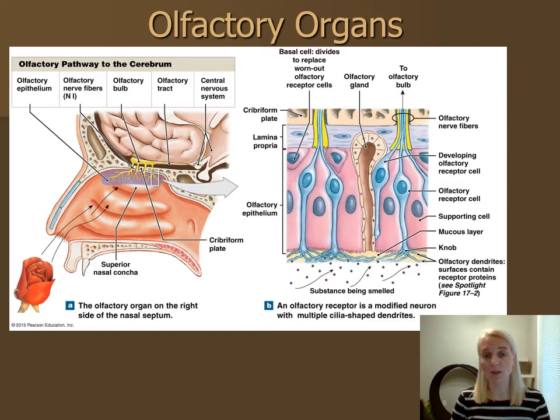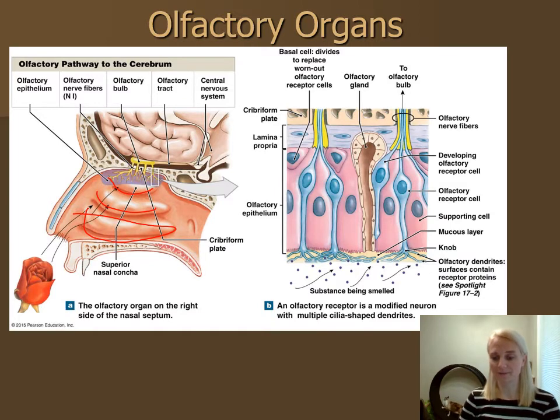Recalling some bone anatomy, we have our nasal conchae — superior and middle — which are part of the ethmoid bone, and our inferior nasal concha which are facial bones. The ethmoid bone has the cribriform plate, with the frontal bone and frontal sinus and sphenoid bone nearby. Most olfactory receptor cells are located close to the inferior surface of the cribriform plate, near the superior nasal concha. The whole nasal cavity is lined by mucosa, but only in that superior region do we have the olfactory receptor cells.